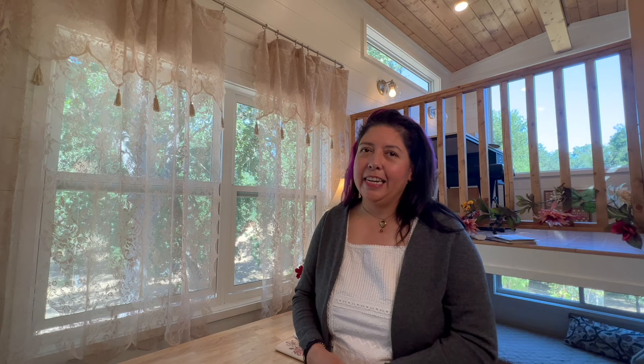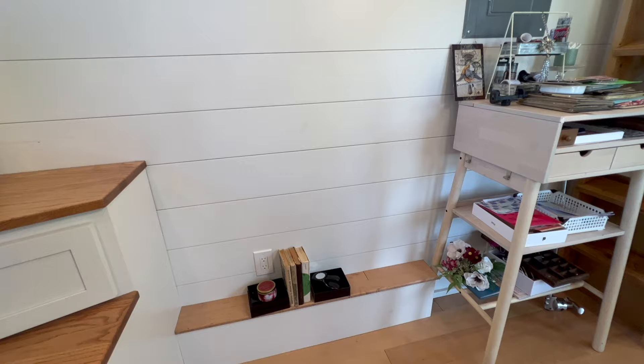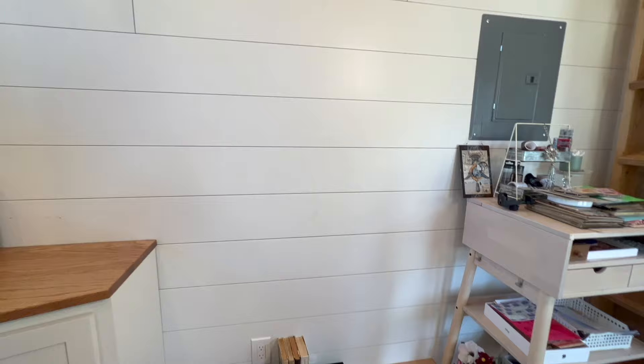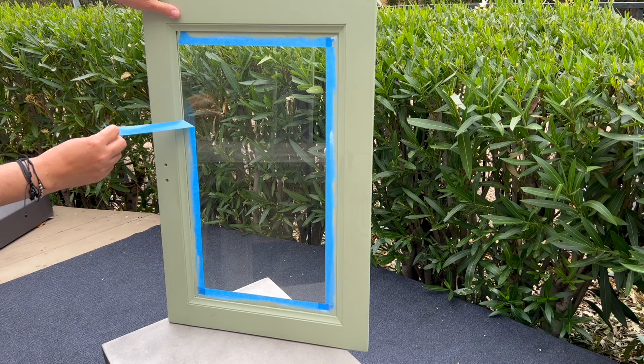Now directly on the other side there is this gap, and here I want to put a tall hutch. It's not very deep, which is good, so it'll be perfect for this spot. The thing was that it is a gray color, so I am in the process right now of painting it into kind of a sage green, a nice green color.